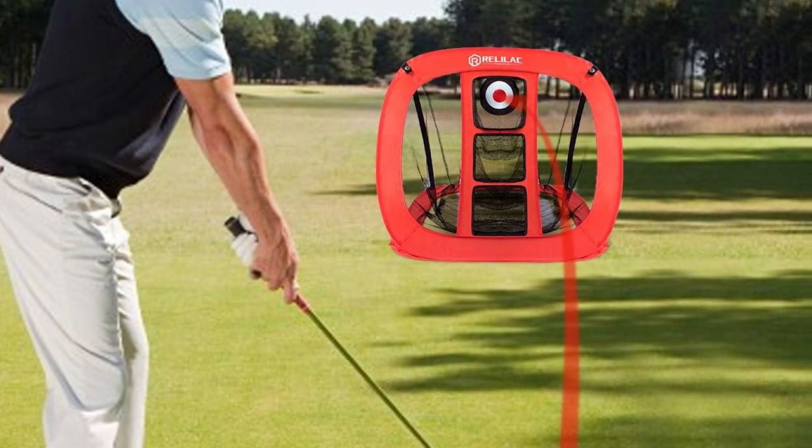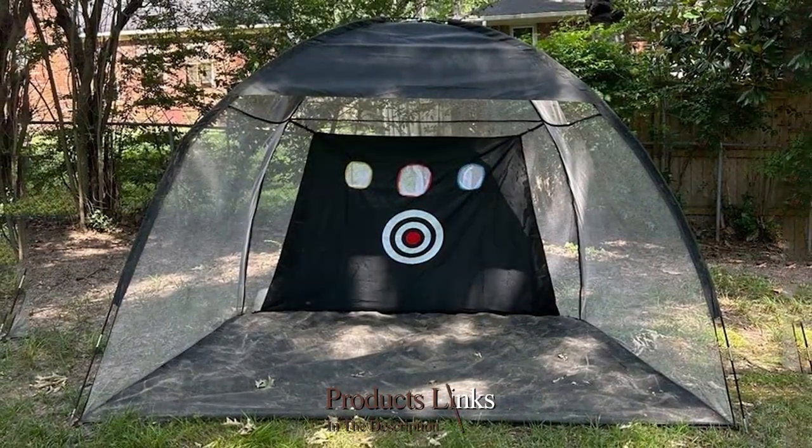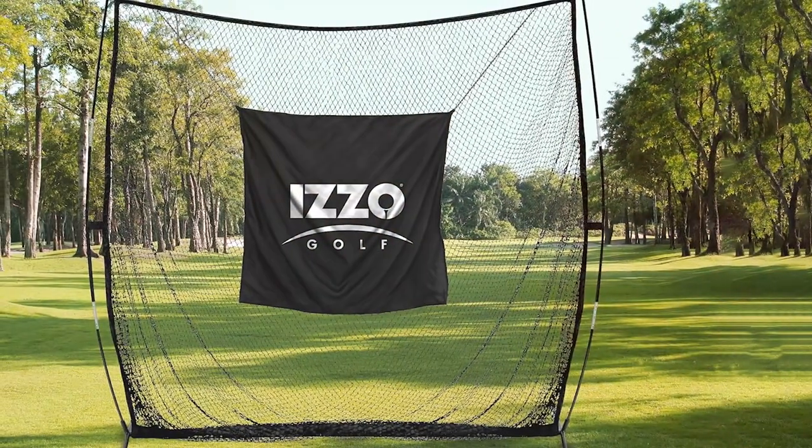Today we are exploring four exceptional options that stand out for their design, quality and performance. Get ready to upgrade your backyard into a golfer's haven with our expert picks.